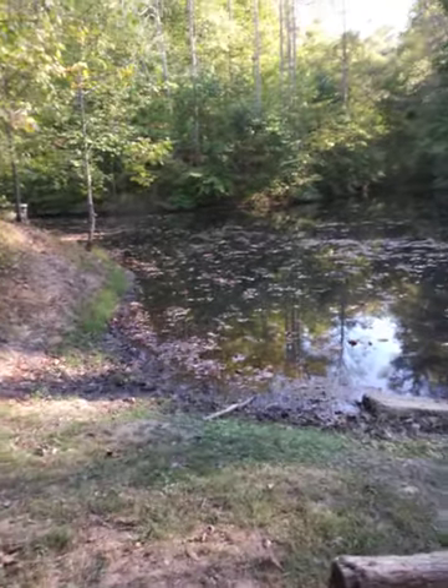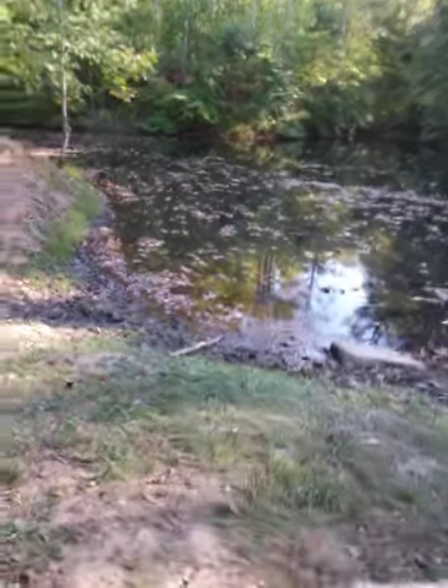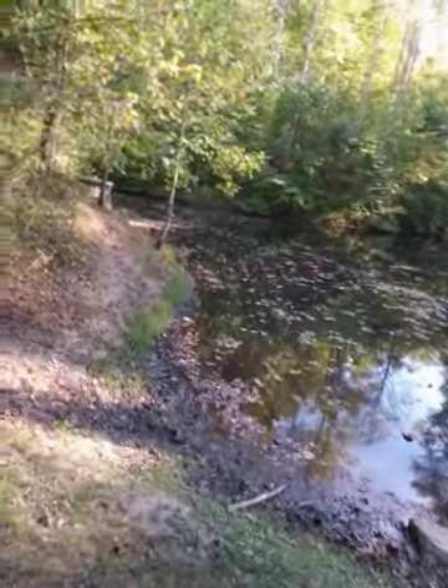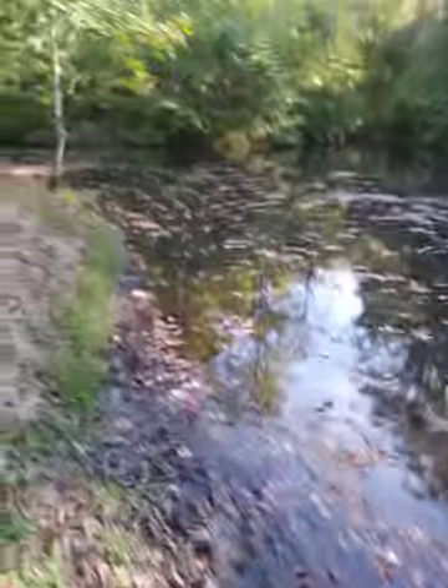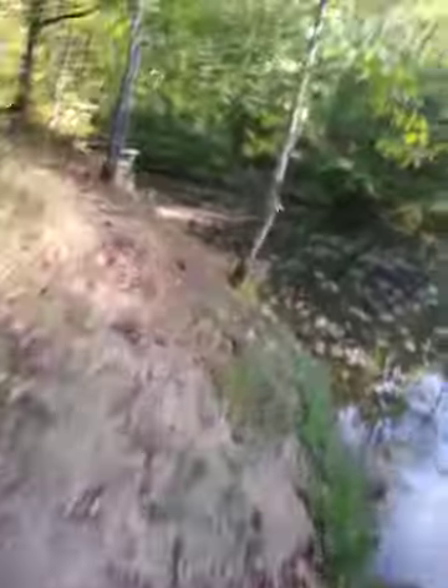He said I could go for free this fall during fall break, but I'd rather be up here in the mountains — it's so cool. I'm gonna walk back here real quick to the spot where I'm going to put my deer stand and salt out.